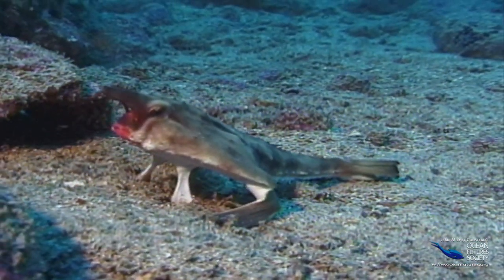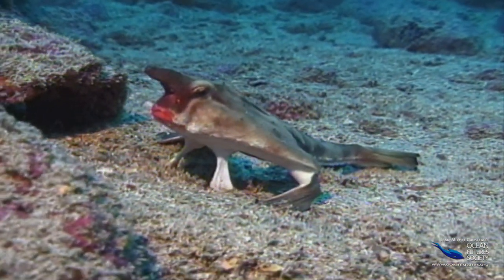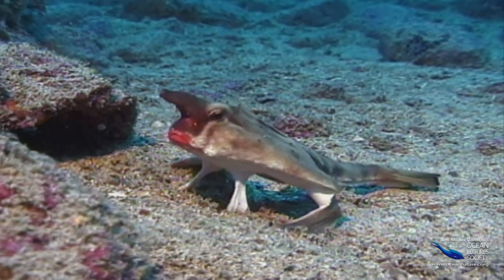Here's another mystery: why does the batfish have red lips? Actually, nobody knows the reason for this cutie's daring look.